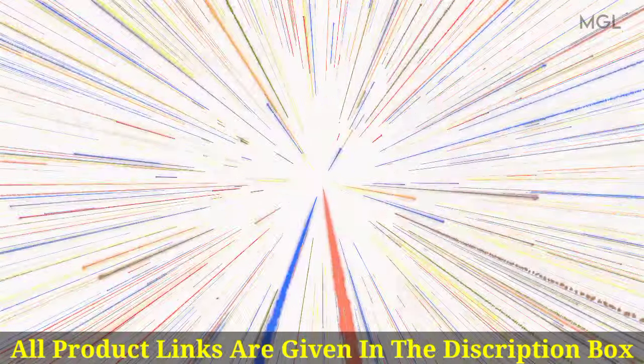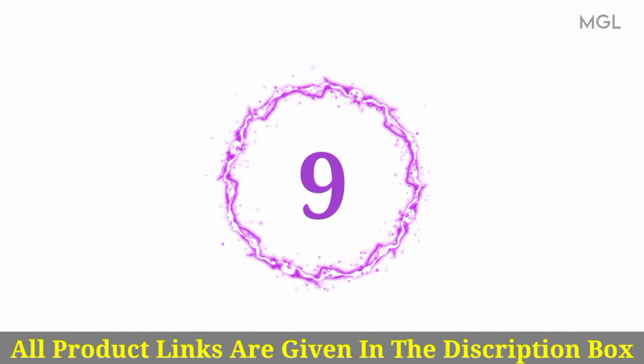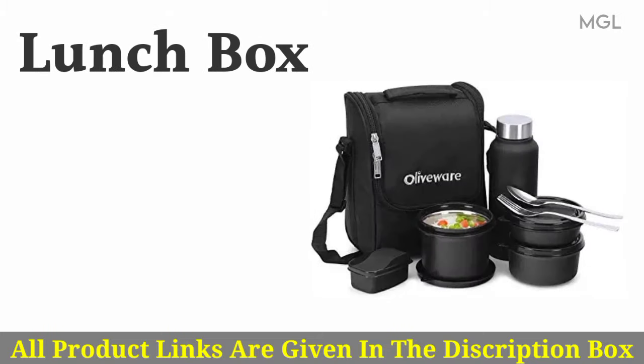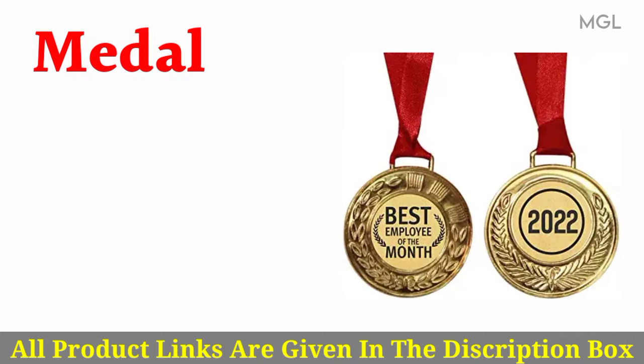Eight, water bottle with two cups. Nine, lunch box. Ten, medal.